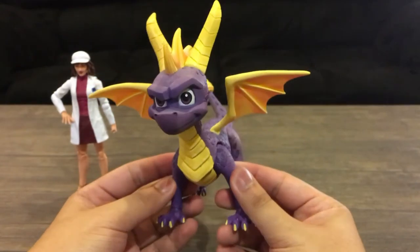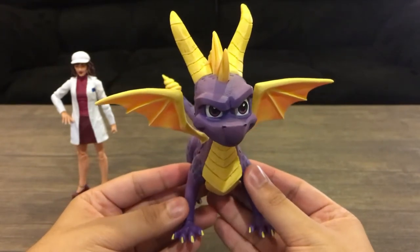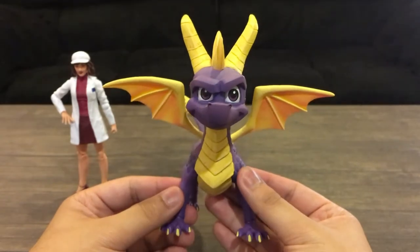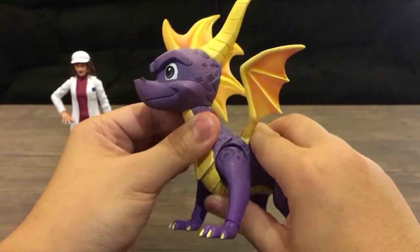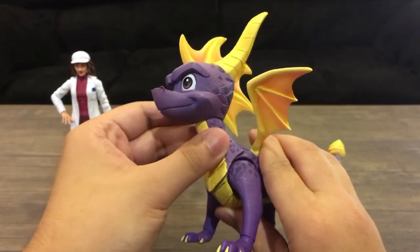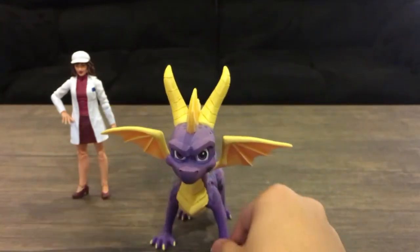I think he looks great. I'm basing this list on how well the characters look — it's not really an objective kind of video. My only issue is his neck. It moves fine apparently, because usually when I pose him or do something crazy, it tends to pop off. But apparently it works fine. That's Spyro, number five.